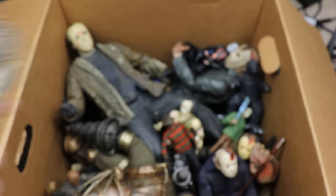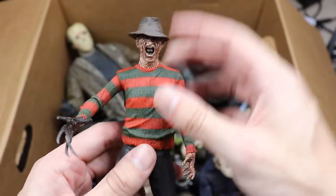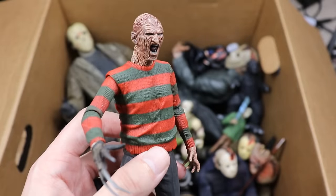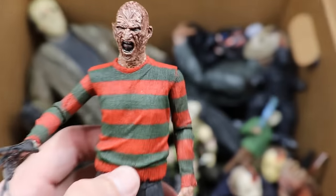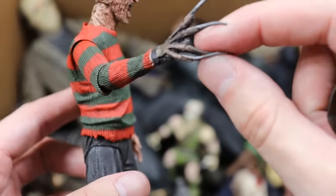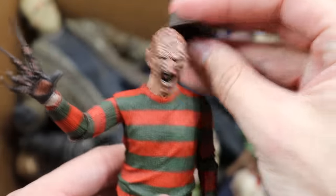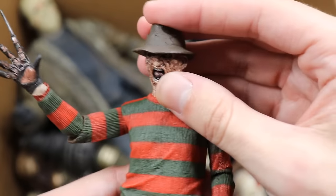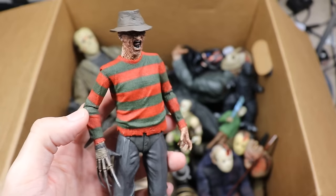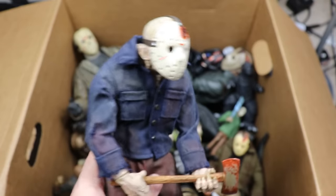Next up is the Ultimate Freddy Krueger — this one is super badass. The head sculpt is so sick — all the wrinkles, the stripes on the sweater, the signature Freddy glove. His knives are completely bent up — I gotta fix that. He does have his hat on though. Good looking Freddy figure.